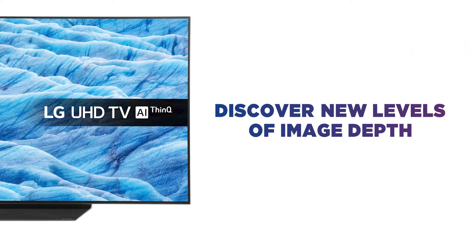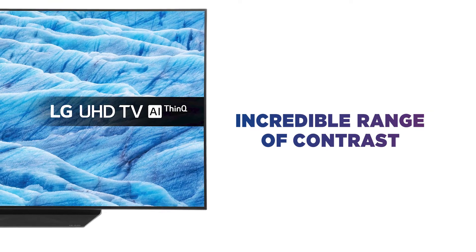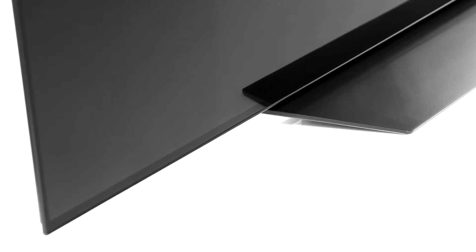Discover new levels of image depth with the incredible range of contrast that comes from the impressive performance of perfect black. The OLED panel is made up of self-emitting pixels, which are able to switch off completely and prevent any light from passing through them.